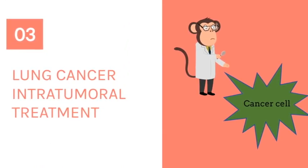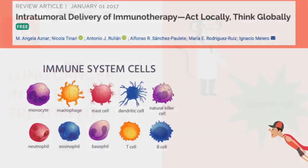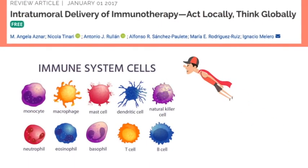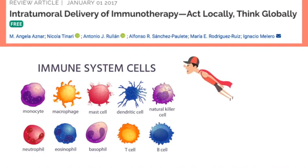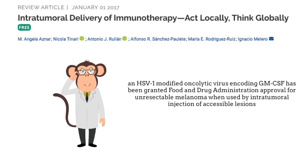The last exciting area for pulmonary medicine is intratumoral immunotherapy treatment. The immune system plays a very important role in cancer treatment. One of the applications is the injection of a herpes simplex virus 1-modified oncolytic virus into unresectable melanoma.